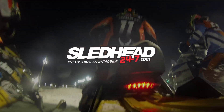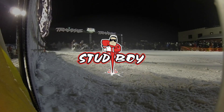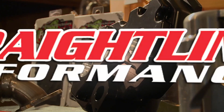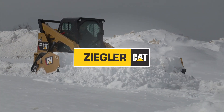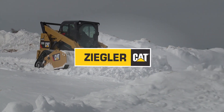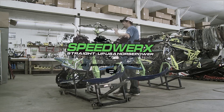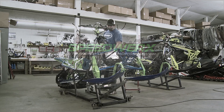Sledhead 24-7 is brought to you by Stud Boy — traction with an attitude; straight line performance; Ziegler Cat — exceptional service backing the best equipment; the U.S. Air Force — aim high; and by Speedworks — straight up USA horsepower.